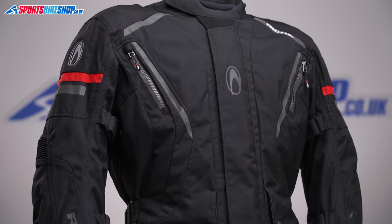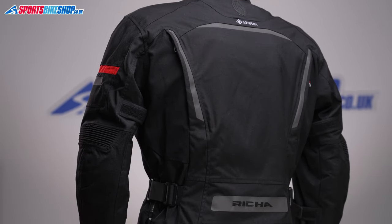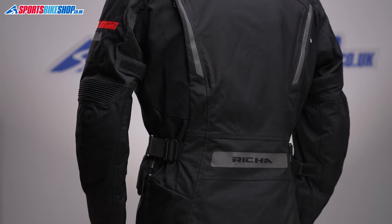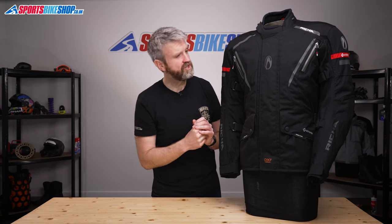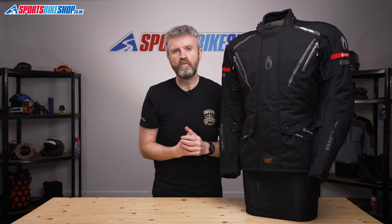The outer shell of this jacket is mostly made up of 500 denier Cordura, with some thicker 750 denier Cordura fabric at the elbows and the shoulders. Reesha have also used stretchy Cordura just behind and in front of the shoulders to give a bit more flexibility.